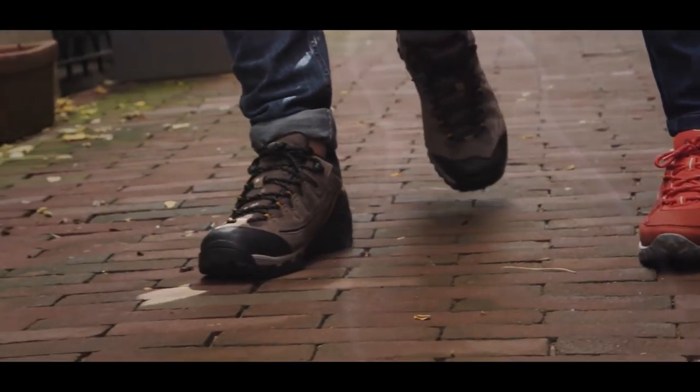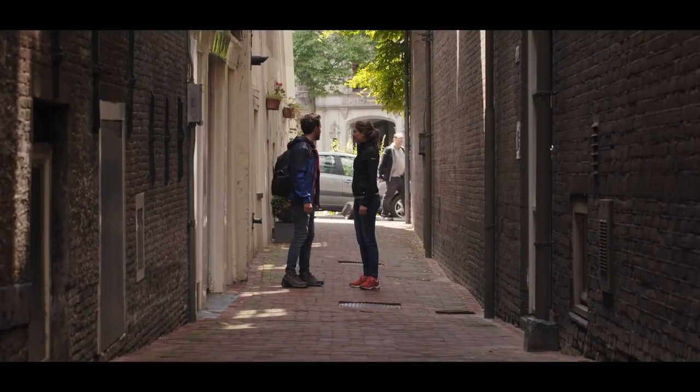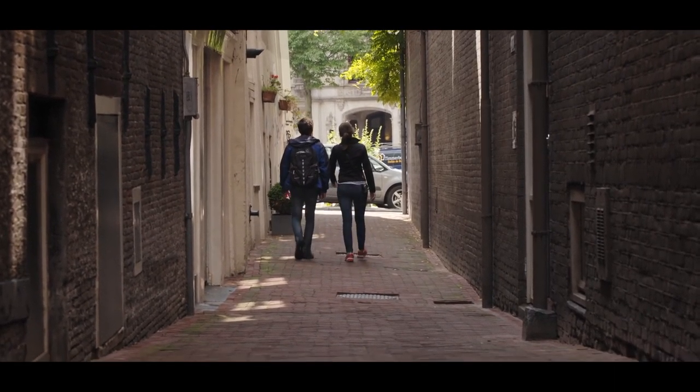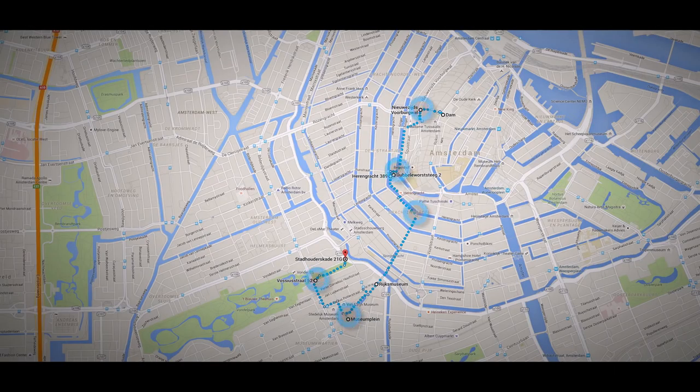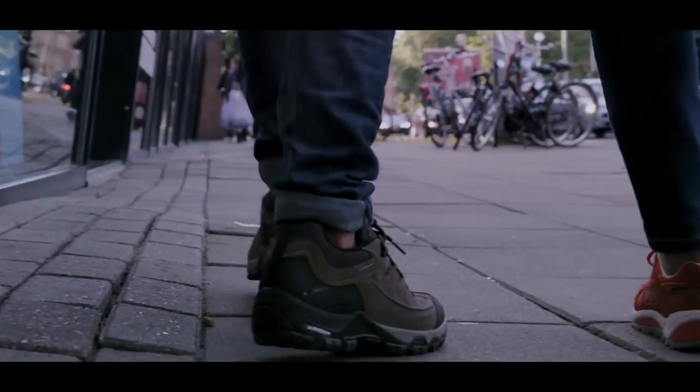The app automatically reroutes your journey. Just turn around and your shoes will tell you where to go. And if you feel an increasing vibration in both shoes at the same time, you've reached your destination.